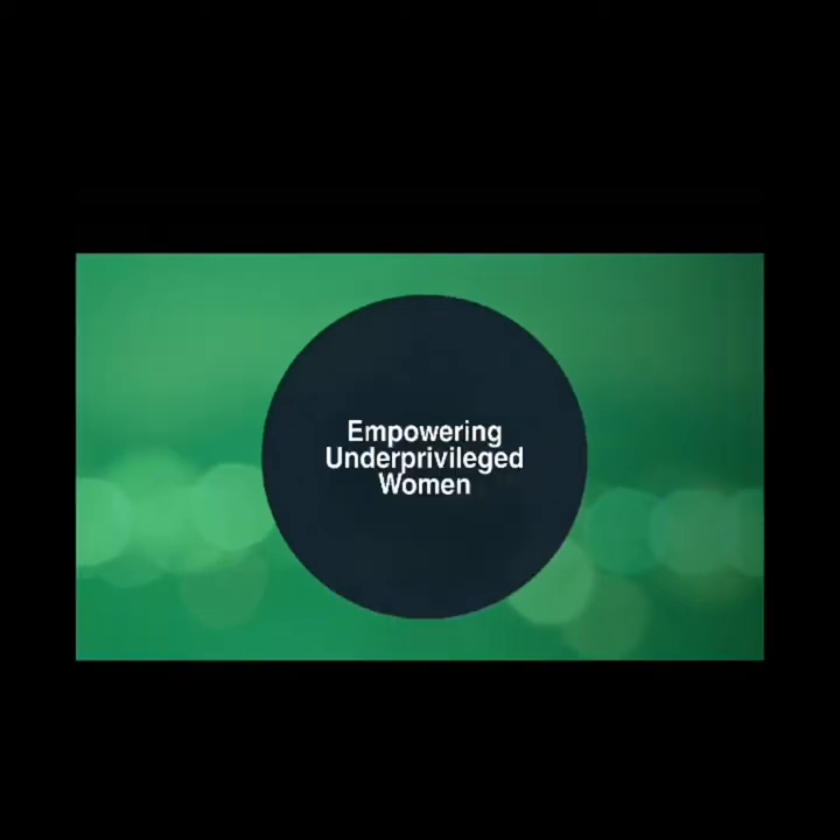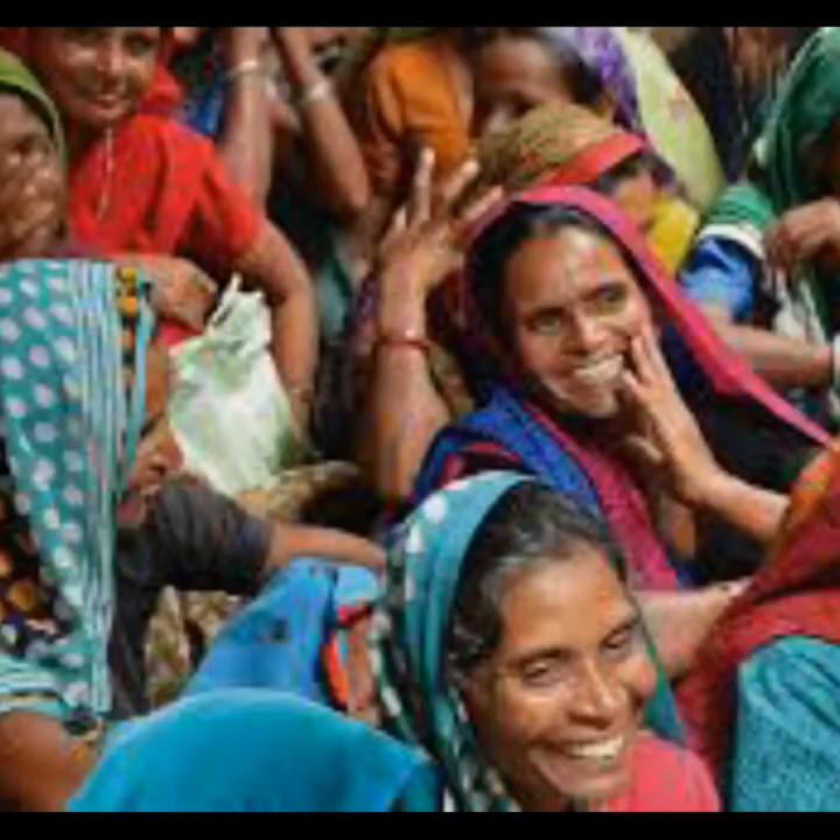Our target beneficiaries are underprivileged women. We aim to empower them by helping them earn a sustainable source of income so that they can support themselves and their families.